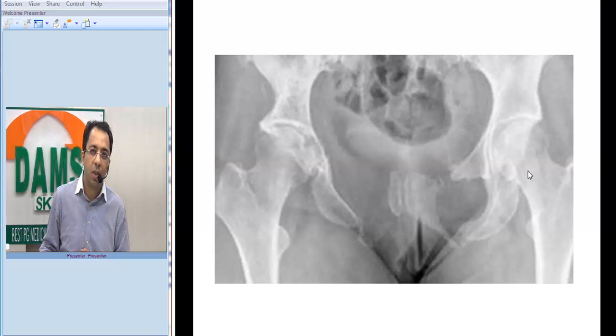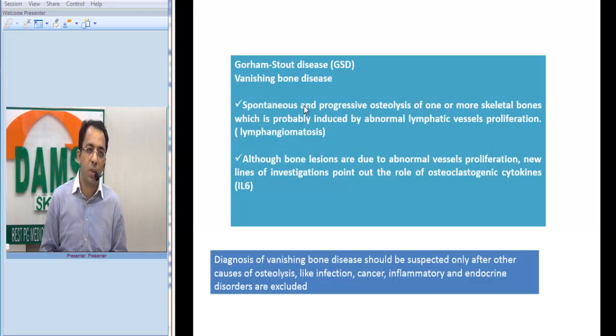The joints are intact, there is no surrounding soft tissue swelling, and no suggestive history. When we look at such an x-ray and are able to rule out other causes of massive osteolysis, one of the key differentials to consider is Gorham Stout disease.